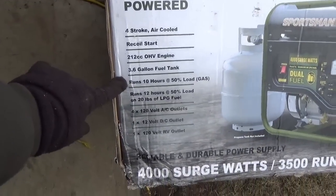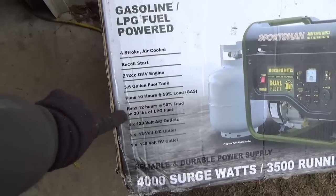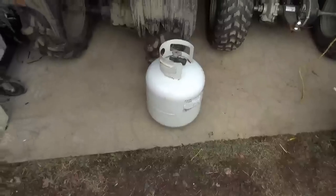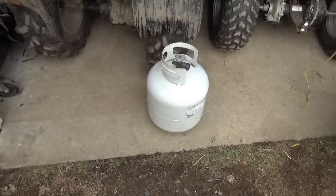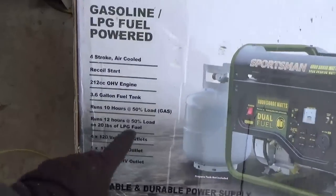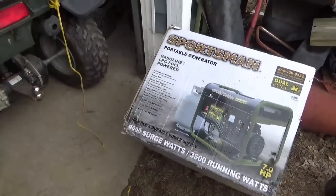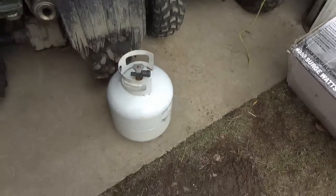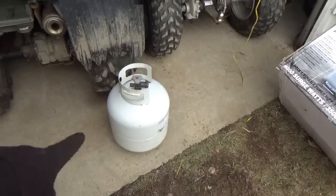It runs about 10 hours at half load on a tank of gasoline, which is about three and a half gallons. Or it runs about 12 hours on one of these propane bottles. I pay $10 to get them filled, so you come out to about 90 cents an hour. If you do the math for the gasoline, you also come up pretty close — both are about 85 to 90 cents an hour.